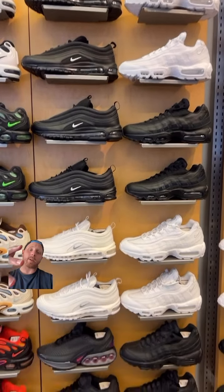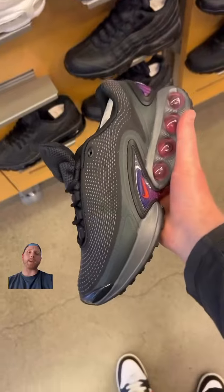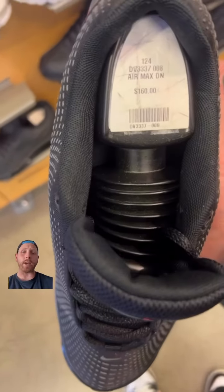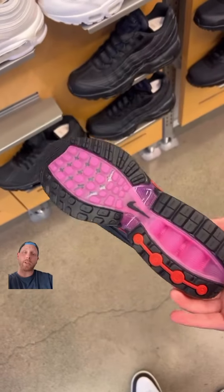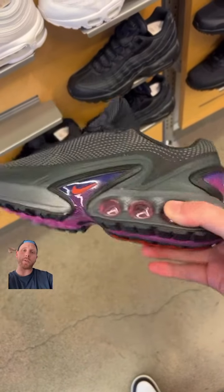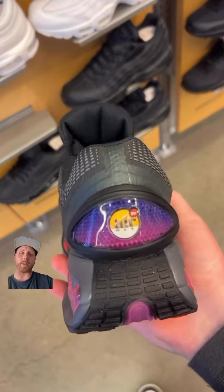They got a lot of Air Max 97s and 110s in black and white that I was digging. They had these Air Max DNs in the all-night colorway — this colorway is fire, pink hits to it and the purple hues, it just hits you. You can still find these in some of your local boutiques. Also shout out to the friendly staff.